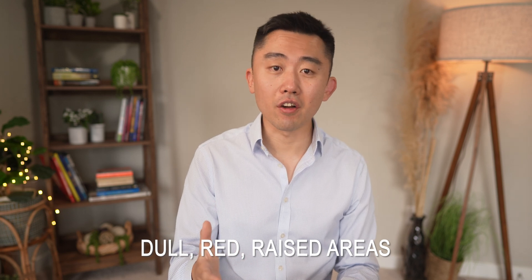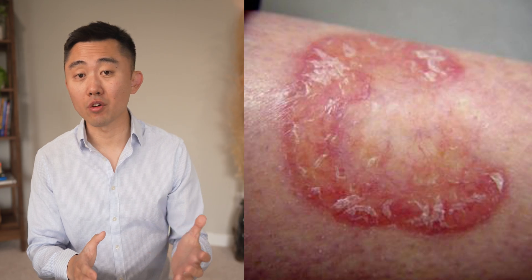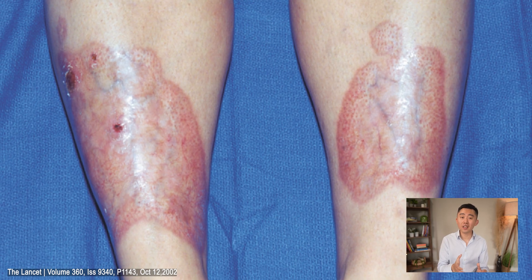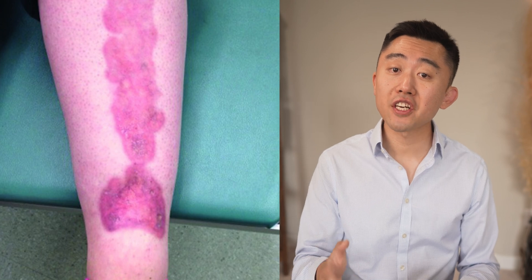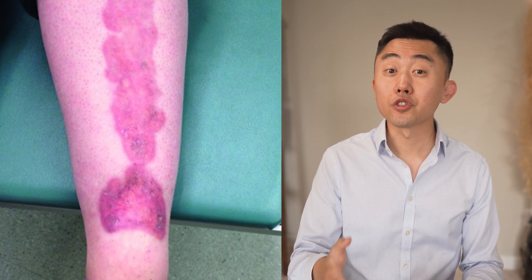The next skin condition is called Necrobiosis Lipotica Diabeticorum. The skin changes are somewhat similar to shin spots, but these spots are fewer, larger in size, and deeper. They often start as dull and reddish raised areas or bumps that look like pimples. As the condition progresses, these spots turn into patches of swollen and hard skin that is yellow, reddish, or brown. After a while, these patches take on a shiny porcelain-like appearance, sometimes with visible blood vessels, and can be itchy and painful. This condition is more prevalent in women and doesn't require treatment unless it develops into an open sore, which can lead to infections and sometimes even skin cancer called squamous cell carcinoma.